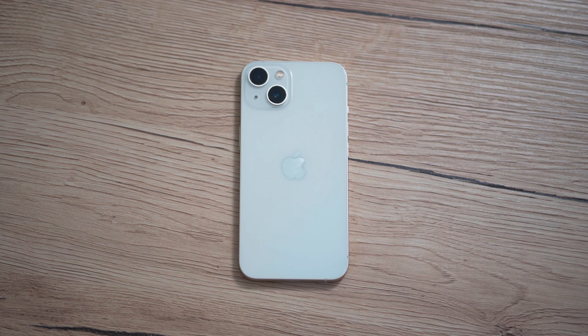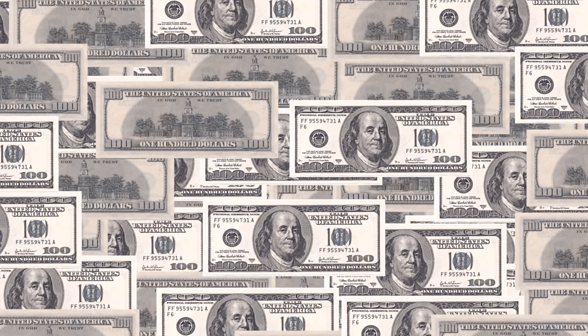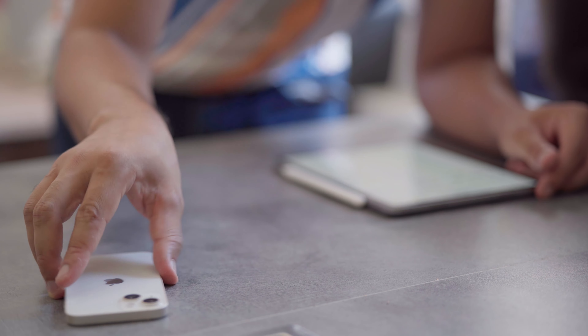This little device isn't just great for entertainment while taking a bathroom break. It also helps me generate thousands of dollars every month. For most of us, our smartphones are a source of distraction and procrastination.